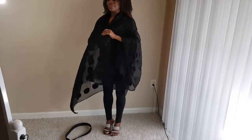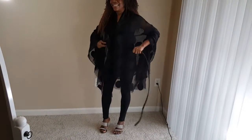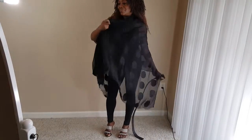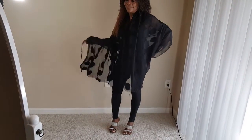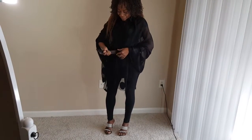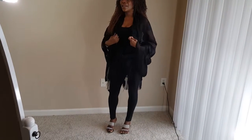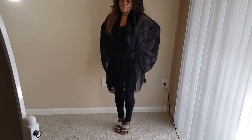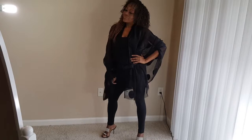I like to call this look the belted jacket look. It takes a bit of work, but it is a very, very summery, sweet, sexy kind of look. There it is — it comes together well.